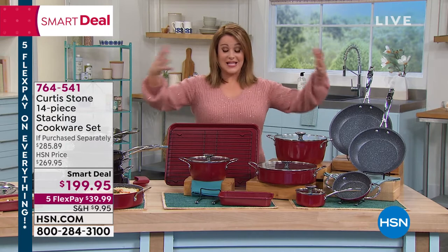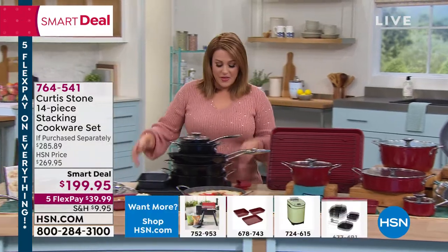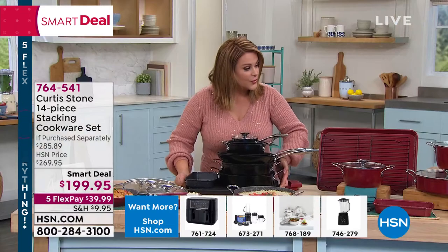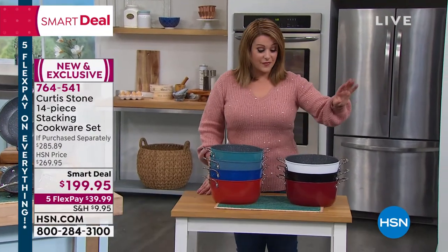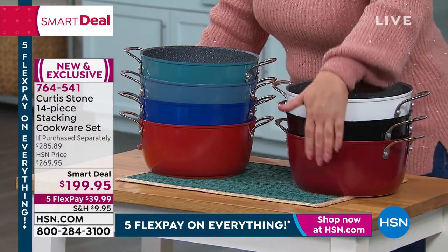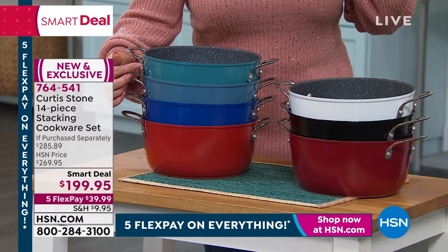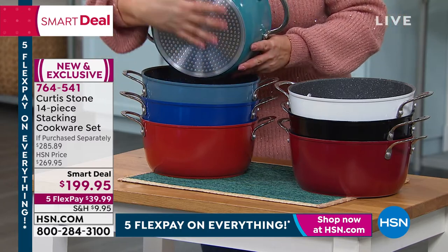Normally if you were buying a big kitchen set you'd say that's great, but I have no more space — especially if you collect cookware. But this entire 14-piece collection nests together — amazing. It's all a genius design, all non-stick, easy cleanup. Colors available: white, black, two shades of red — traditional red and cherry — traditional blue, slate blue, and turquoise. Item number 764-541. All cooktops, all oven safe.